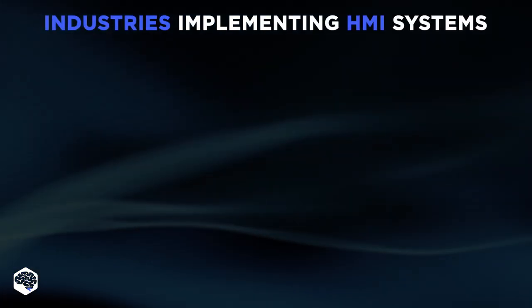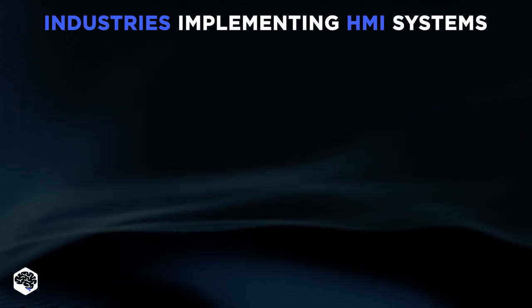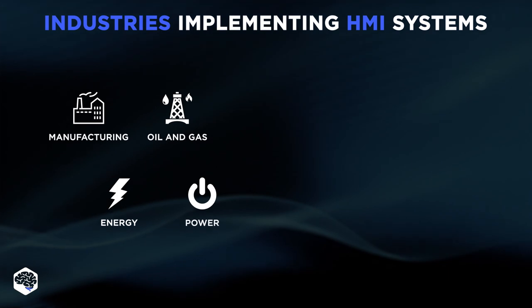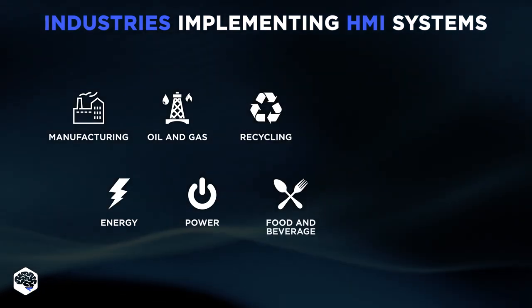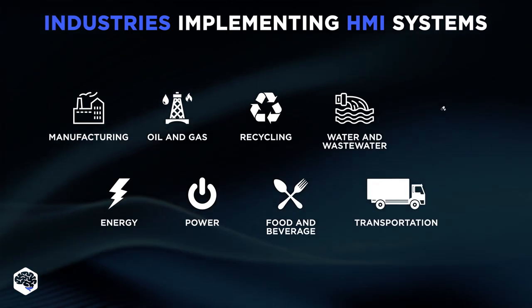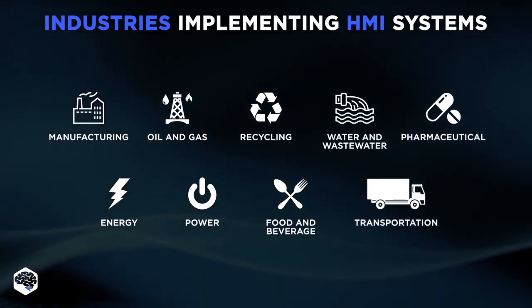Among the industries actively implementing HMI systems into their workflows are manufacturing, energy, oil and gas, power, recycling, food and beverage, water and wastewater, transportation, and the pharmaceutical and biotech sector.